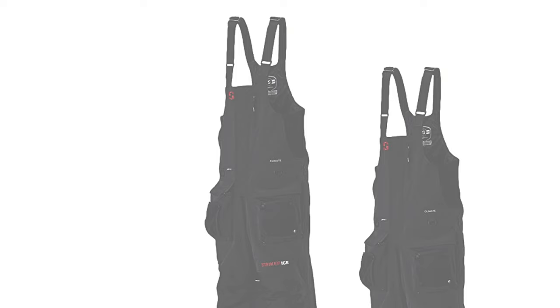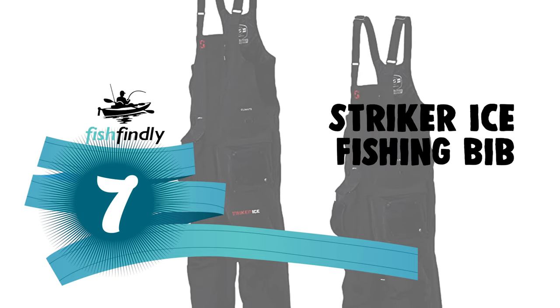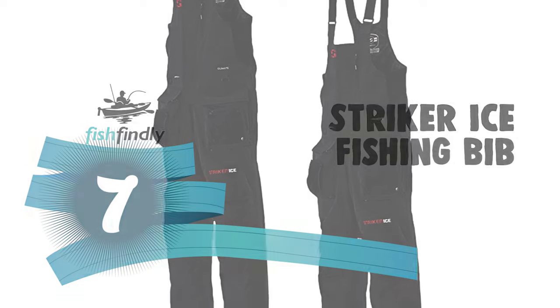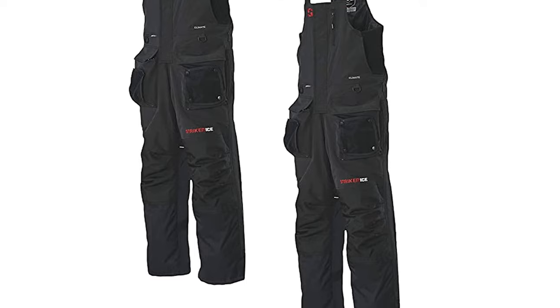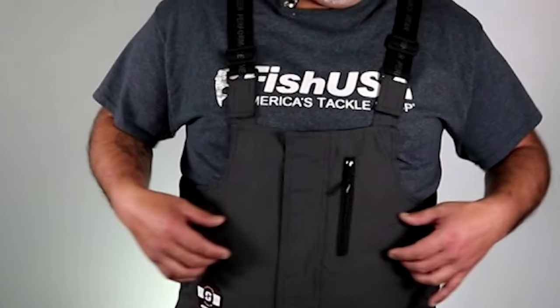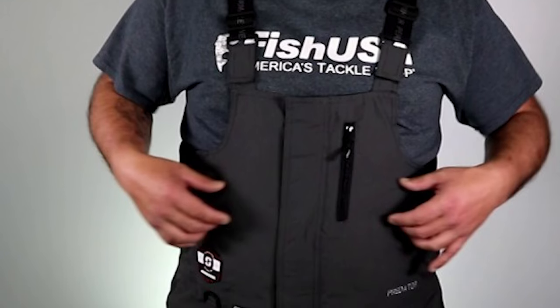Next up on our list is something you should really give a shot — it has really attractive features and great value for the money. Number seven: the Striker Ice Fishing Bib. The Striker Ice Fishing Bib is among the warmest mid-range bibs we reviewed. If you regularly fish on the open ice, ride a snow machine to the hard water, or need exceptional warmth, this Striker Ice Fishing Bib is worth a close look.